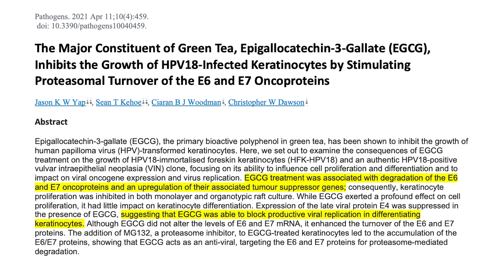Moving on to green tea: a 2021 study found that green tea treatment was associated with the degradation of the E6 and E7 oncoproteins, as well as an upregulation of their associated tumor suppression genes. The authors found that this suggests green tea was able to block productive viral replication in differentiating keratinocytes — epithelial cells similar to what you find on the cervix.